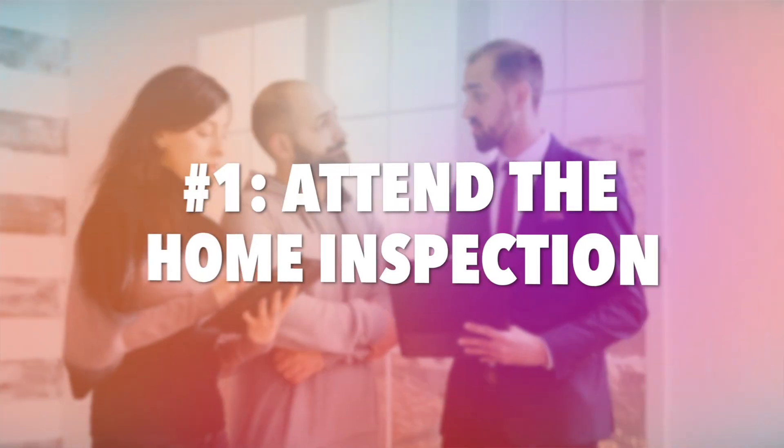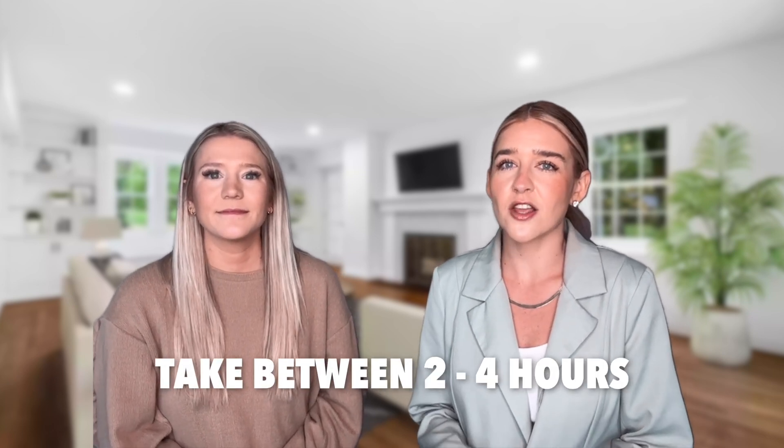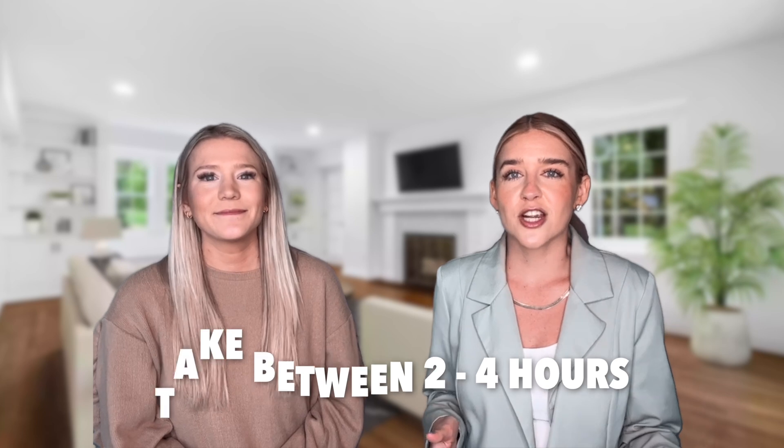Number one: make sure you attend the home inspection. This is your due diligence time and your time to learn about the home. Usually home inspections last between two to four hours depending on the size of the home, so make sure you reserve the time.